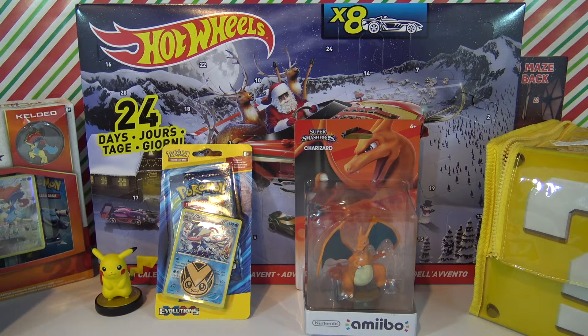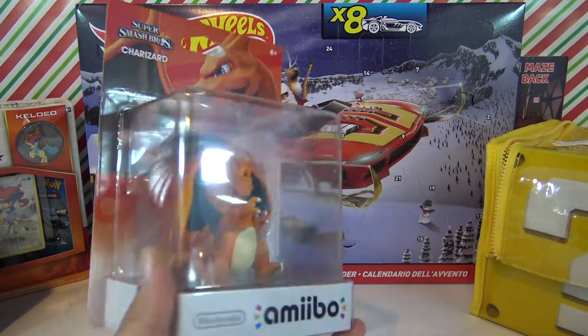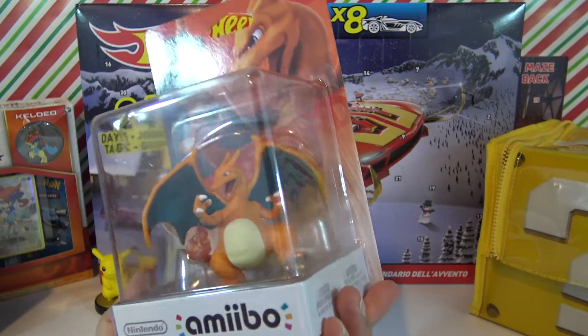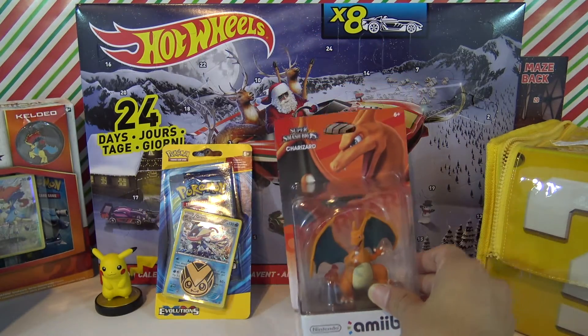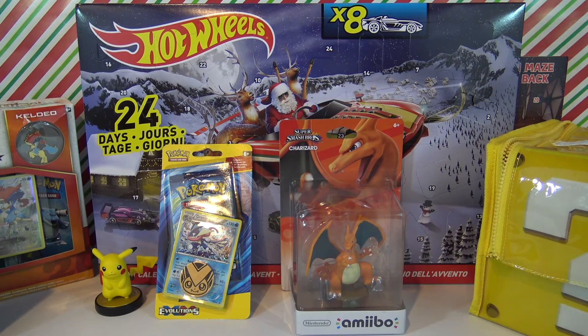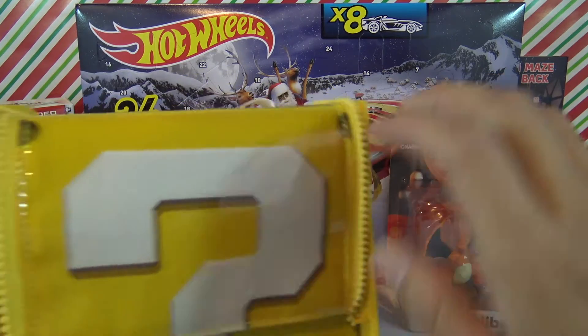Welcome to day number five, today's December 5th. First of all I want to say thank you for subscribing, liking my videos, and sharing them. Today's going to be a little bit different - I'm going to announce the winner of this awesome Charizard amiibo, new in the box, never been opened. For those of you that didn't know, I had a giveaway going on for reaching 1,000 subscribers, so once again thank you very much.